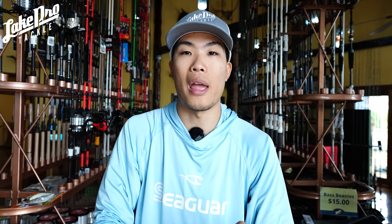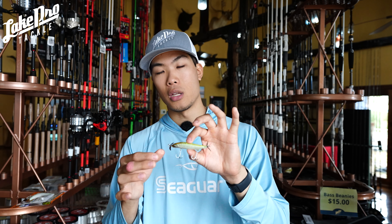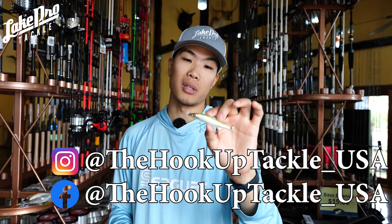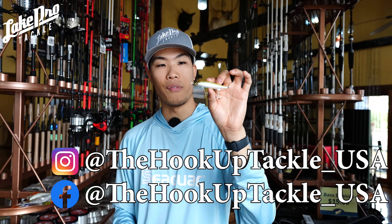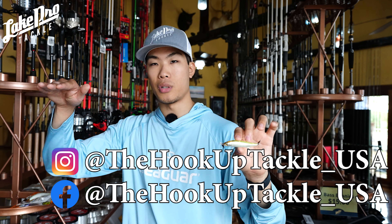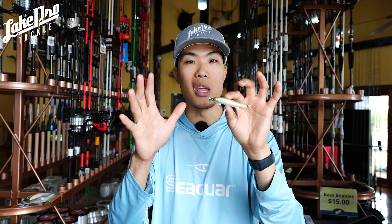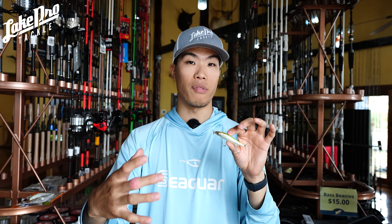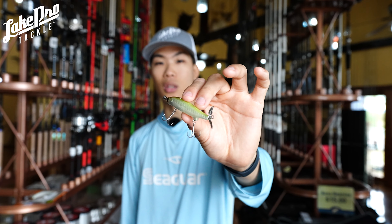We've got a bunch of different patterns and also other spy baits like the Storm Arashi on the website. Spy baiting I typically throw in open water, but around docks it can be super deadly too. These baits track very horizontally — they won't rise or fall much because the blades keep them in the water column. With forward-facing sonar, this can be very deadly in fall, winter, and early spring.